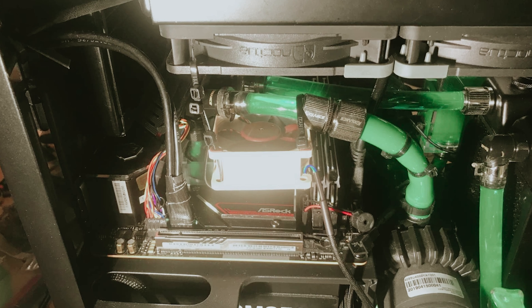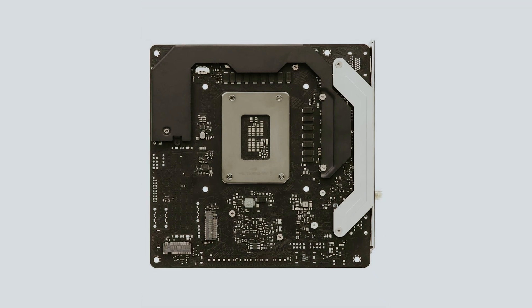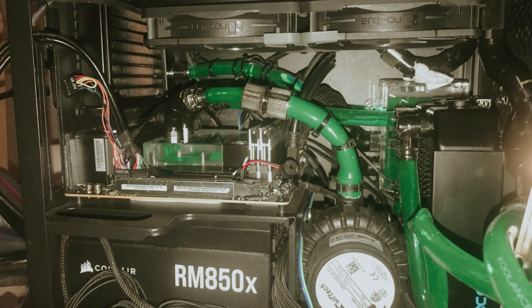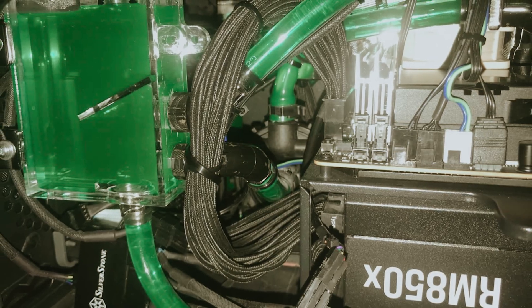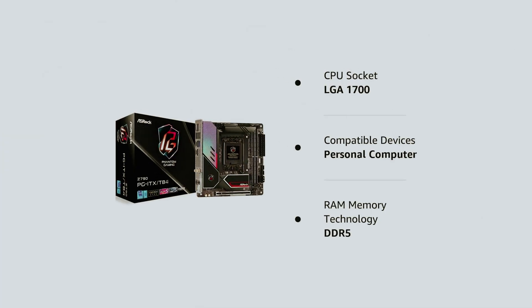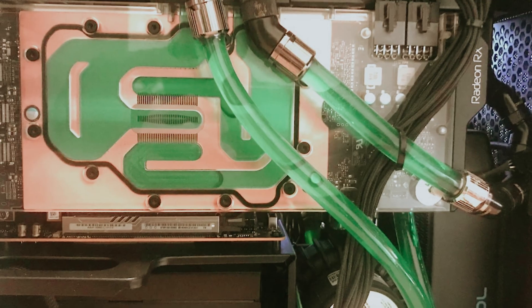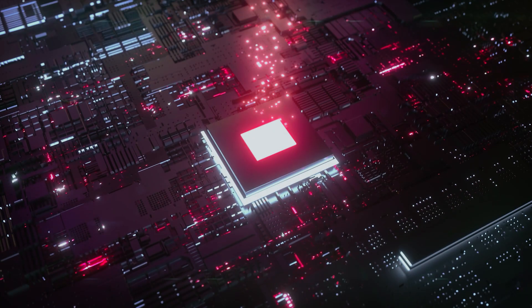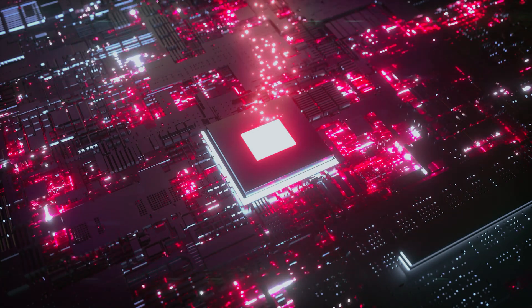Connectivity is another strong point for the ASRock Z790PG ITX-TB4. It features three SATA ports and three M.2 slots, all rated at PCIe 4.0 speeds, giving you ample storage options. Network connectivity is robust with 2.5 GbE and Wi-Fi 6, ensuring fast and reliable internet access. In terms of USB connectivity, you'll be well covered with Thunderbolt 4 or USB 4 and an array of USB 3 ports. If you're preparing to build a compact powerhouse, you can create a compact yet formidable gaming setup with the right components.